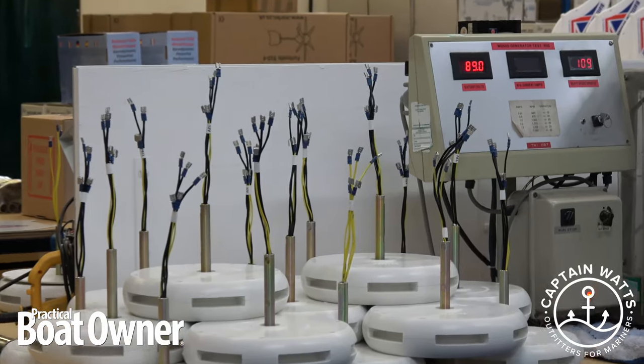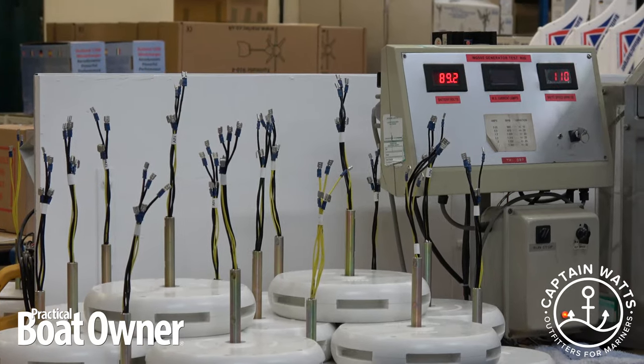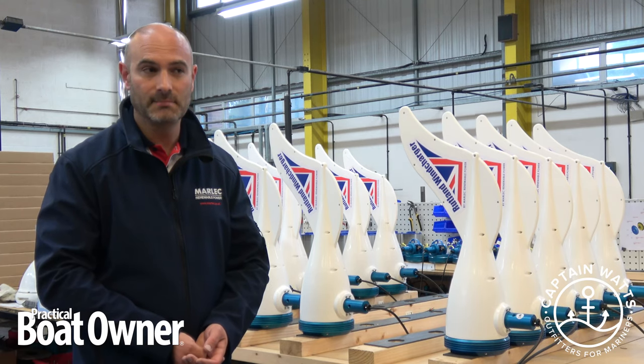We are a family business with 25 employees, and we are probably one of the oldest renewable energy companies in the UK.